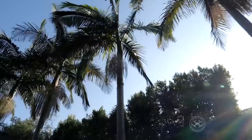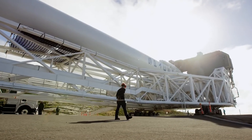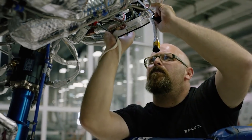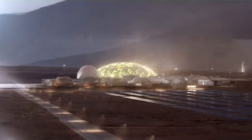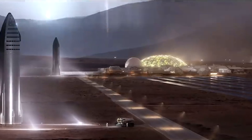Long term, Musk said that SpaceX targets manufacturing roughly 800 to 1,000 engines per year. That's about what SpaceX needs over 10 years to create the fleet to build a self-sustaining city on Mars. The city itself probably takes 20 years, so hopefully it is built by 2050, Musk said.